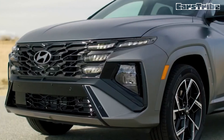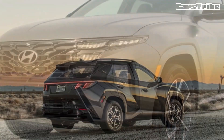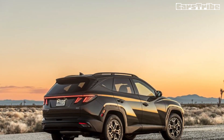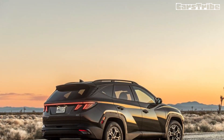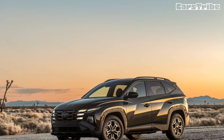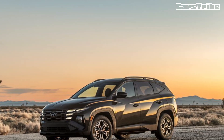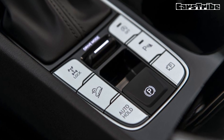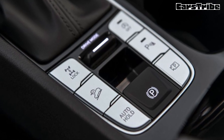The N-line trim wears cool 19-inch wheels, unique front and rear styling treatments, dark chrome exterior accents, a panoramic sunroof, and N-line badging. The cabin is draped in a combination of cloth and leather upholstery and features a Bose stereo, the new dual-screen infotainment system, and an auto-dimming rearview mirror. It also comes with highway driving assistant, which is Hyundai's adaptive cruise control system with an integrated lane-centering feature.